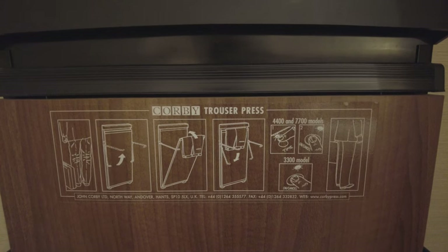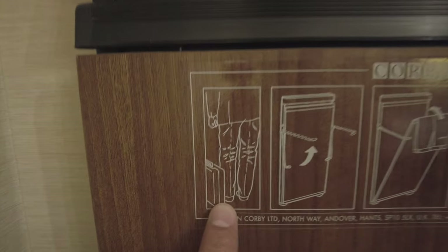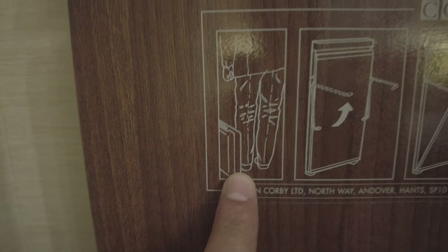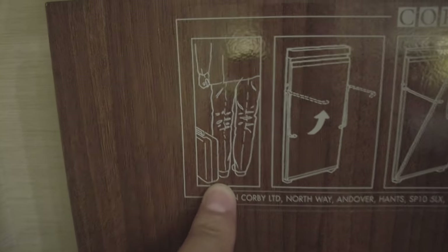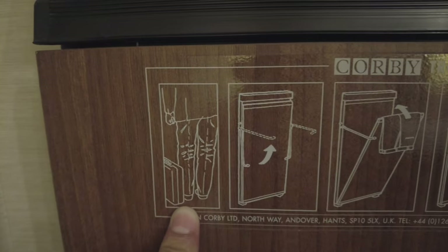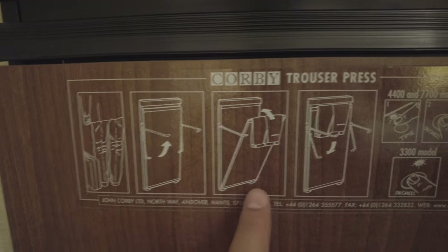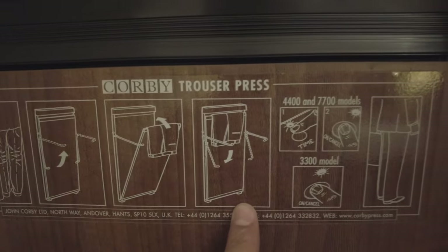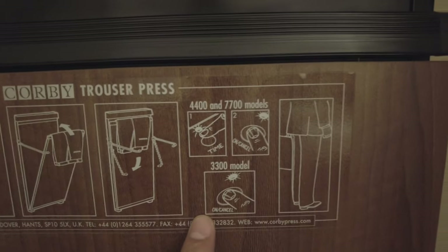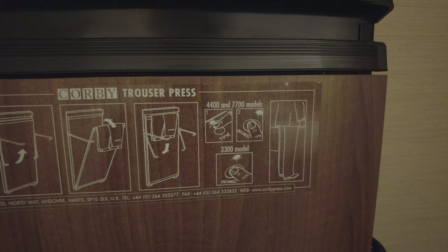Check out this cool Corby trouser press. It's got some really cool graphics on it. Here's a guy — he's just come home, hard day at the office, slams his suitcase down, and to make matters worse he's got some creased trousers. But that's okay, because this room has a Corby trouser press. All you have to do is unlock the handles, pop your trousers in, and then wait maybe 15 or 30 minutes. And in the morning, you're ready to hit the office again. This guy is ready for business — check out the Corby trouser press. Awesome.